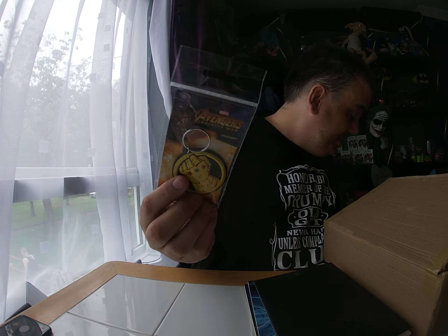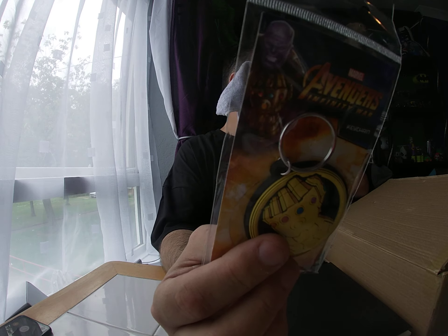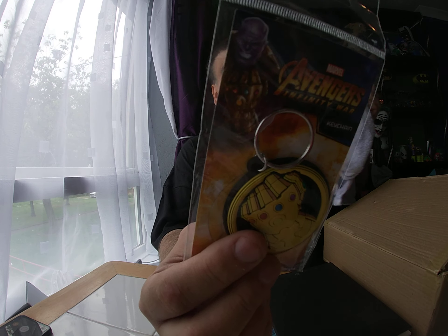This feels like a team ring — yep, this is from Avengers. I always give them a three pound value. I do apologize about this — three pound fifty for that. So nothing negative so far.